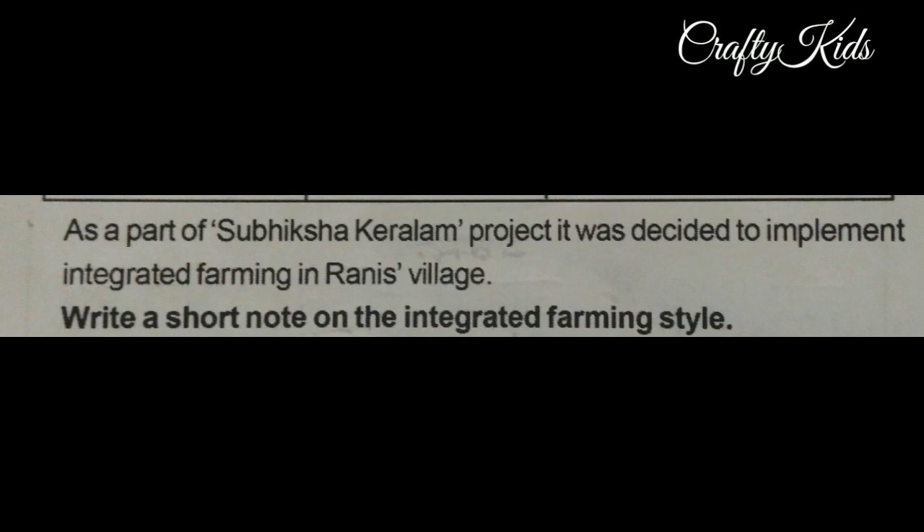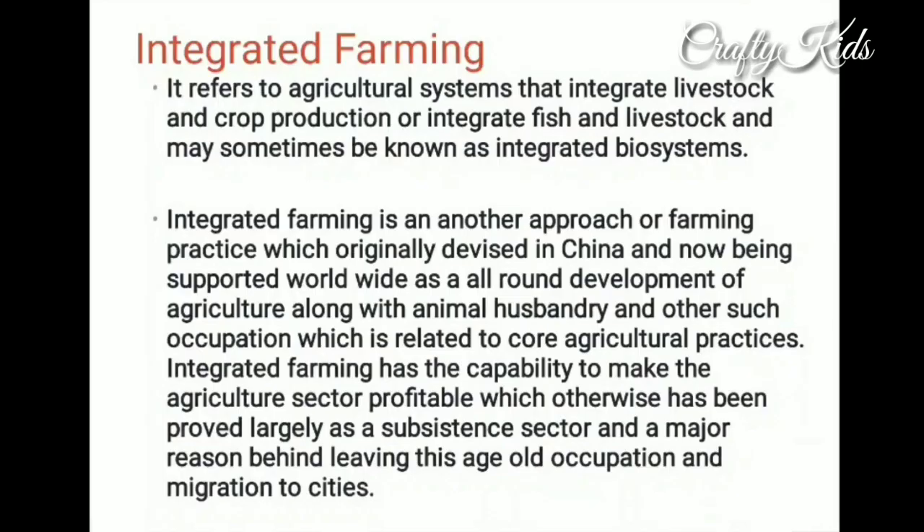Here is a question for you. As part of the Subisha Kerala project, it was decided to implement integrated farming in Rani's village. Write a short note on the integrated farming style. Integrated farming refers to agricultural systems that integrate livestock and crop production, or integrate fish and livestock.